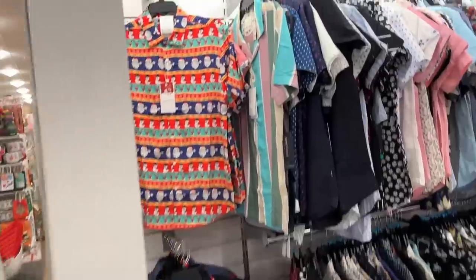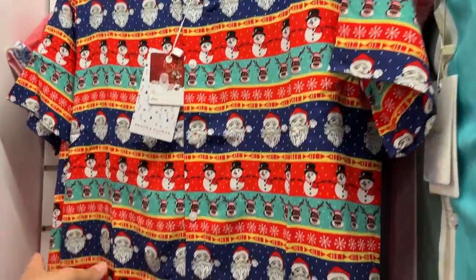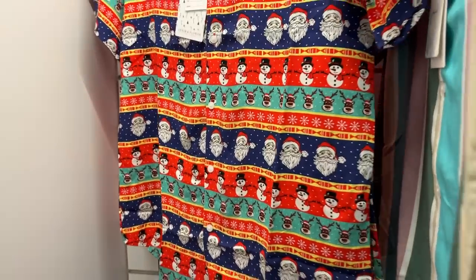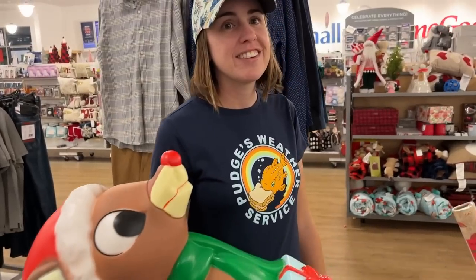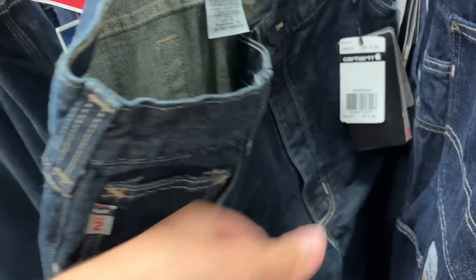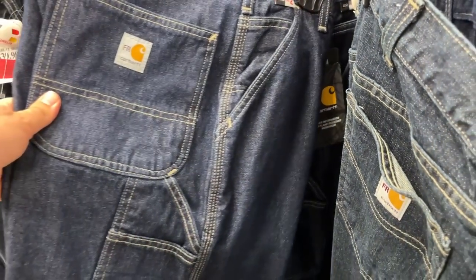Speaking of lighting the way, check these out - we've got some Florida vibes with a little Christmas action going on. This one is like really almost like silk, and there's another one that's very scratchy. Somewhere in between the two would be a comfortable shirt. Blow molds aside, Ashley's found the best stuff today. I don't even know why I'm here - I'm just the cameraman. They literally have fire-resistant Carhartt jeans on clearance.